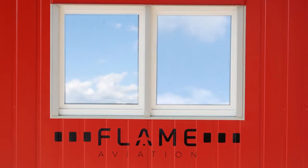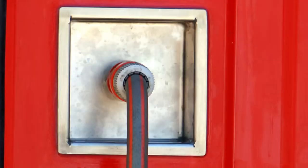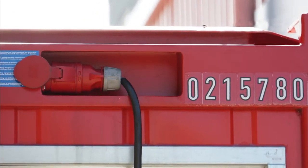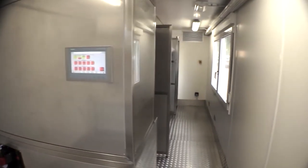All fire trainers can operate standalone, outside or in-house, year-round in all weather conditions. Since all systems are on board, only a water connection and a regular power supply are required to have the fire trainer operational.